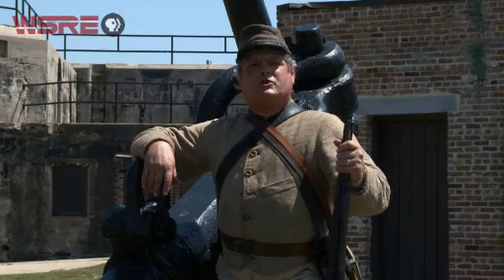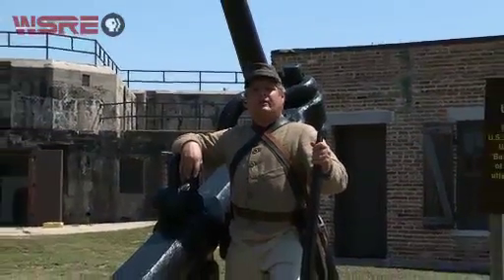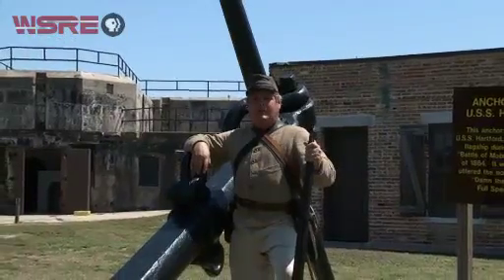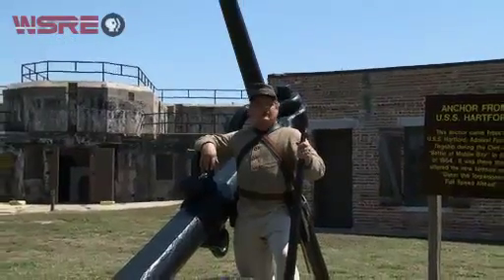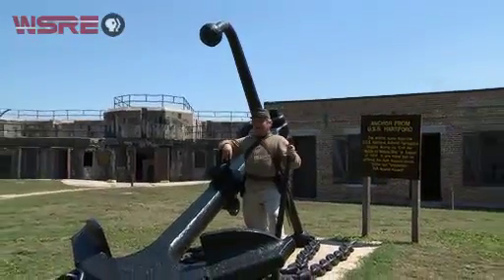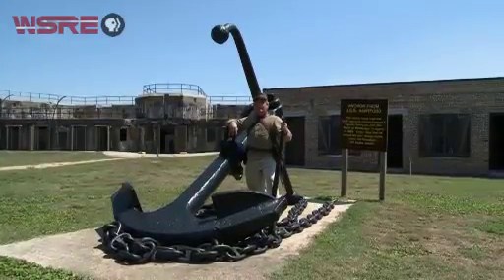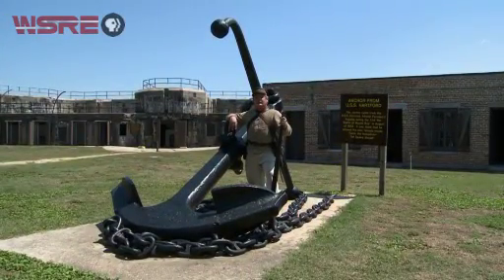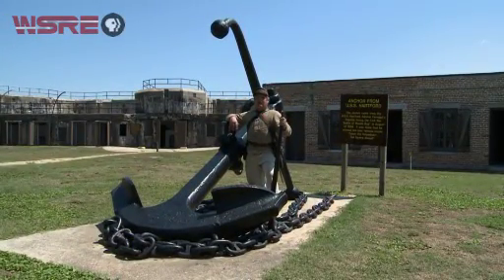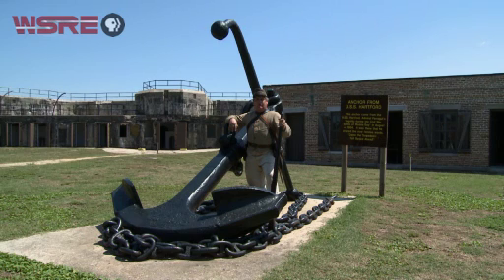A small anchor beside the display is actually one of the anchors off Farragut's flagship, the Hartford. The actual weight of this anchor is 7,000 pounds, and each chain link weighs 25 pounds per link — so there's considerable weight on this piece. This is one of the anchors off the Hartford, Farragut's flagship when he entered the bay.